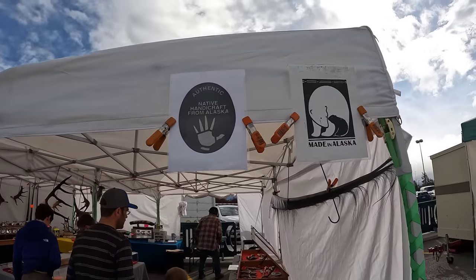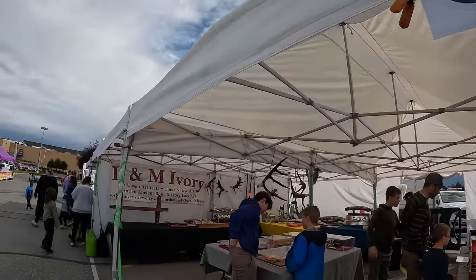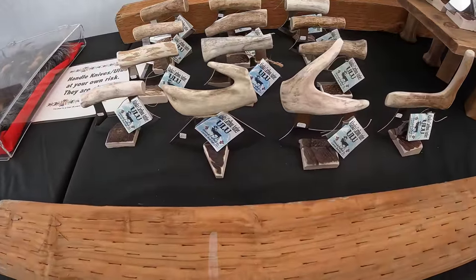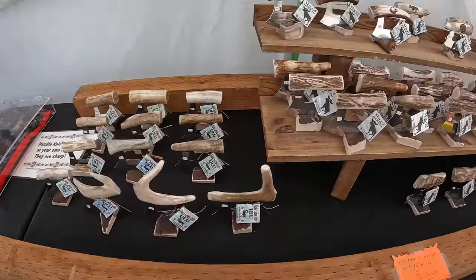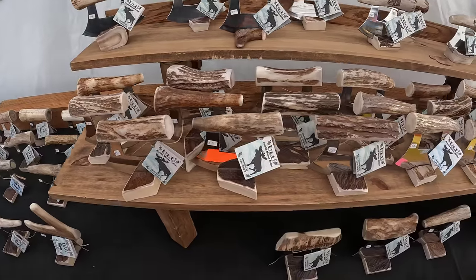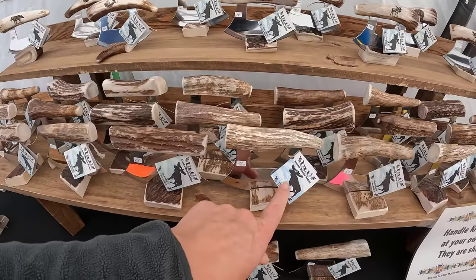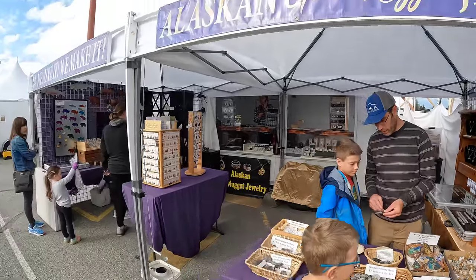This market is open mid-May through mid-September. This stuff is authentic native handicrafts — it's L&M Ivory. These are Ulu knives made out of caribou antlers. Ulu knives are a traditional knife used for filleting salmon and chopping. These ones are made out of moose antlers.